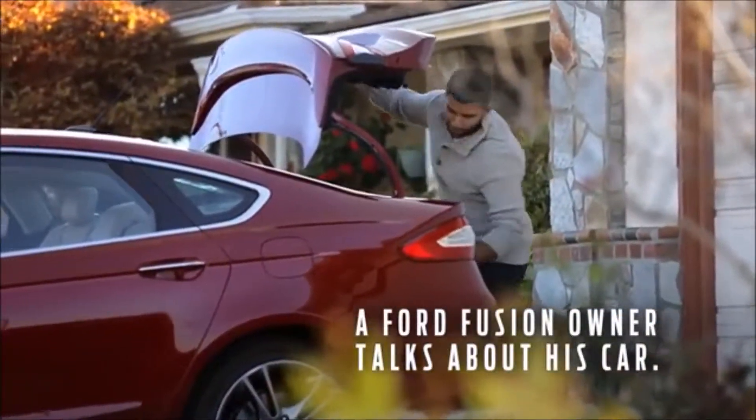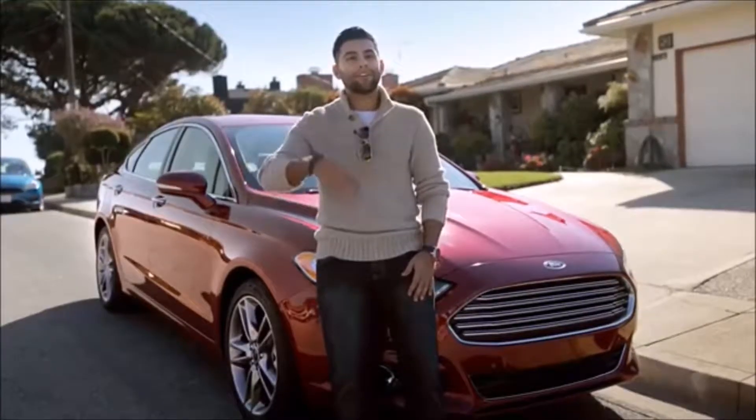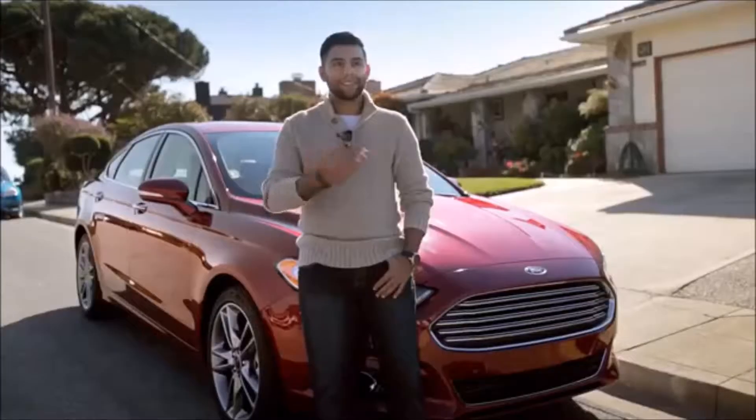My name is Ricardo and this is my 2016 Ford Fusion. I actually had the opportunity to test drive all the other vehicles — I had Sonatas, Nissan Altimas, Toyota Camry. This car by far blew them all out of the water.